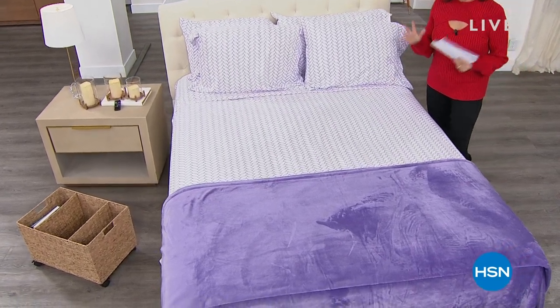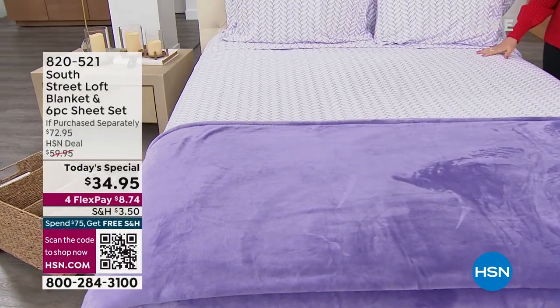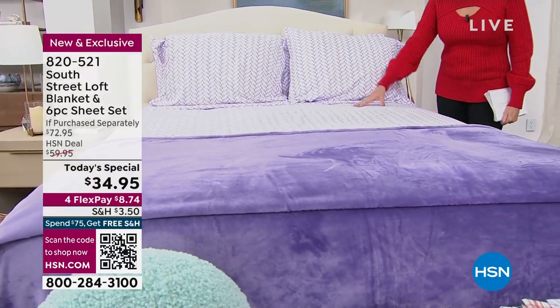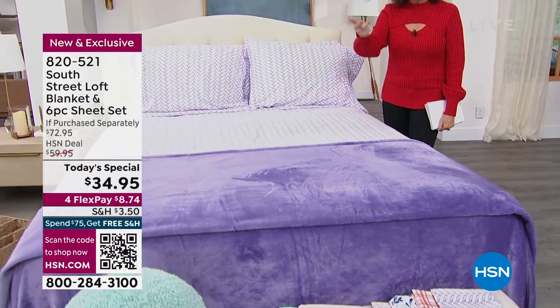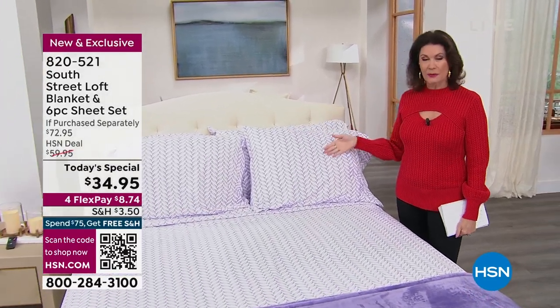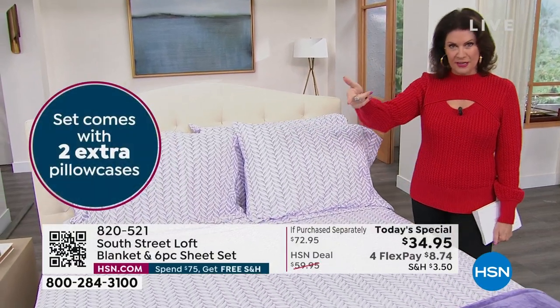This is truly the definition of a Today's Special because this value is unprecedented — we have never done this before. This is our South Street Loft. What you're getting starts with the sheets — not just a sheet set, not just your fitted, not just your flat, not just your two pillowcases. On top of that, we're giving you extra pillowcases, so now you're getting four pillowcases, your flat and your fitted sheet.